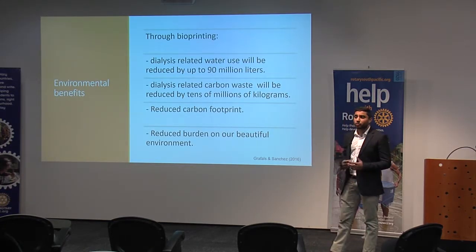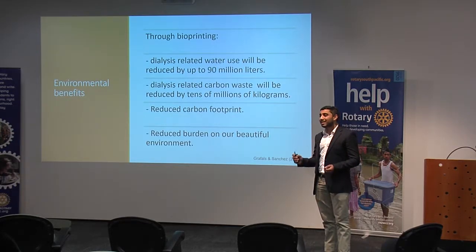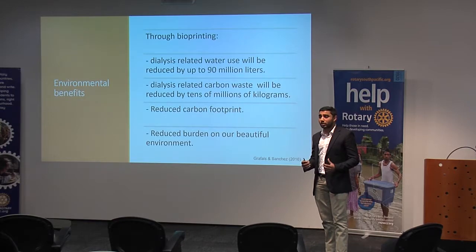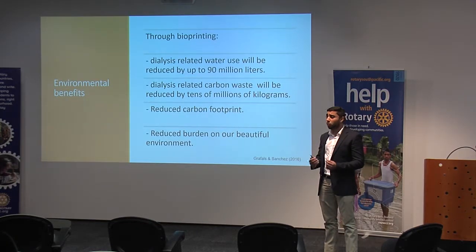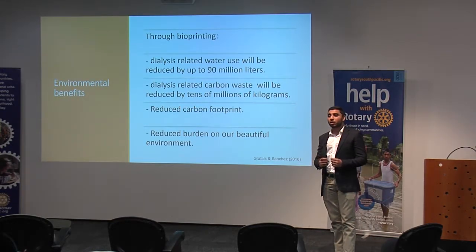The last benefit is the environmental benefits. Many people don't know this, but kidney dialysis on its own consumes over 90 million litres of water each year, and it also produces tens of millions of kilograms of carbon-related waste. Through bioprinting organs, we will be reducing the need for kidney dialysis, therefore reducing the consumption of water by millions of litres and reducing the carbon waste we produce by tens of millions of kilograms each year — reducing our carbon footprint and the burden on our environment.